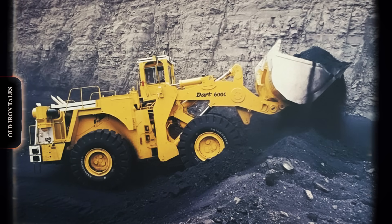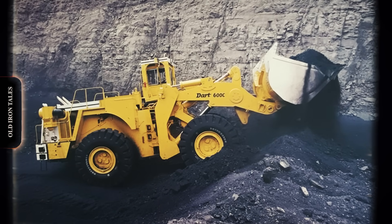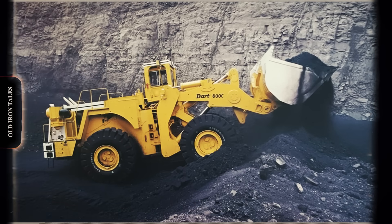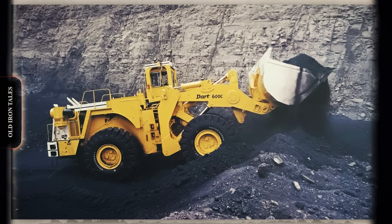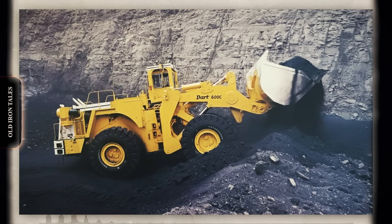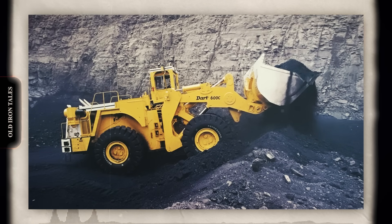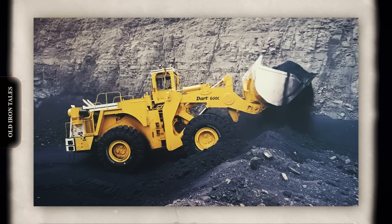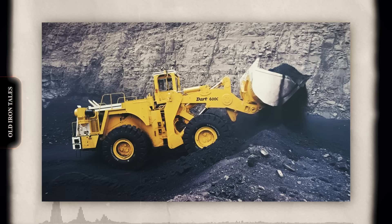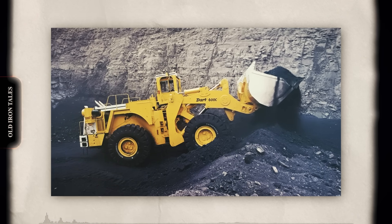The Dart 600 entered a market dominated by established players. Caterpillar's 900 series loaders were gaining momentum, offering operators proven reliability and an extensive dealer network. Le Tourneau was pushing the boundaries of electric drive technology, pioneering systems that would eventually become the industry standard for the largest wheel loaders. Despite being powerful machines, the Dart loaders faced challenges in market acceptance. One operator who managed multiple Dart 600C loaders described them as a constant pain due to the nitrogen assist system's maintenance requirements. The offset cab configuration meant the machine did not fit well in maintenance shops because the cab protruded so far to one side. At least one company ran 28 Dart machines before eventually replacing them with Caterpillar 992C loaders, indicating the industry was moving toward more conventional designs with better parts and service support.